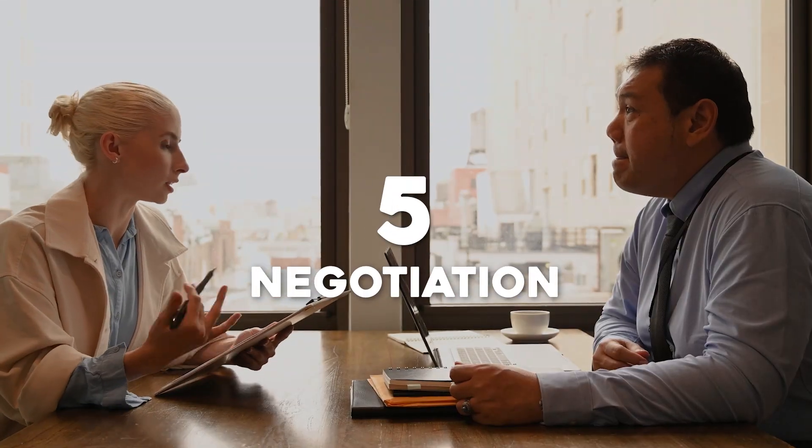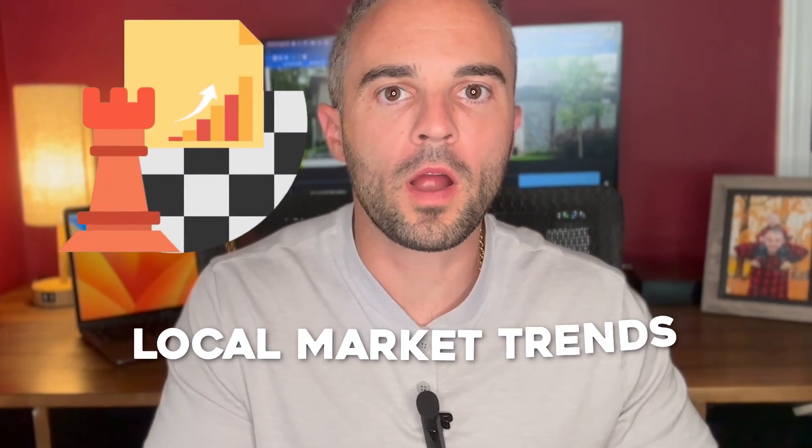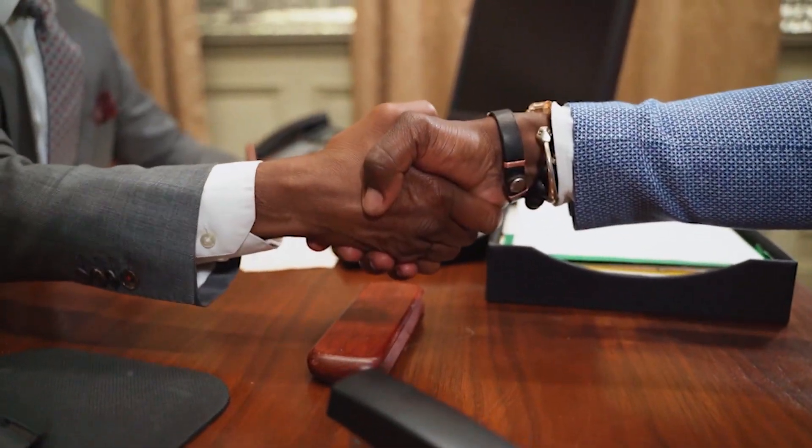Lastly, prepare for negotiating. Whether you're hiring a real estate agent to negotiate for you or selling your house on your own, you're going to have to negotiate with potential buyers. Familiarize yourself with the local market trends and this will help you throughout the negotiation process.